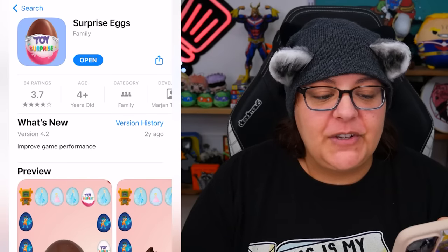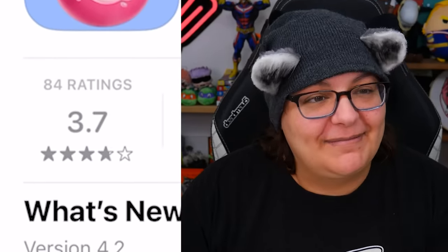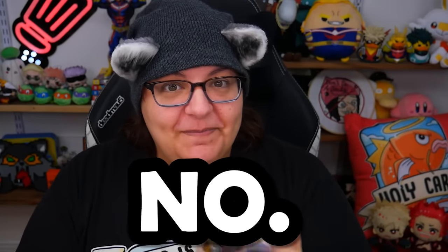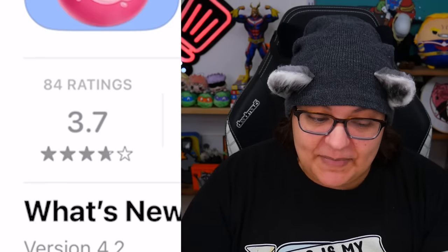Today not only are we going to be checking out one surprise egg game, we're actually going to be checking two. I paused because I was surprised myself. There were even two games like those, and the first one is called Surprise Eggs. We can see that the outside thumbnail actually looks exactly like Kinder eggs, but these are not a licensed game — do not confuse them. I play all the games we find in the trash, and it has a rating of 3.7, which makes this a really bad game. The last update was two years ago, so I'm a little sus.